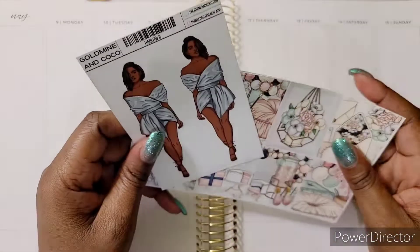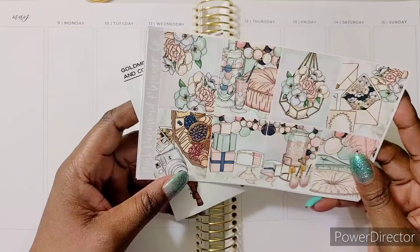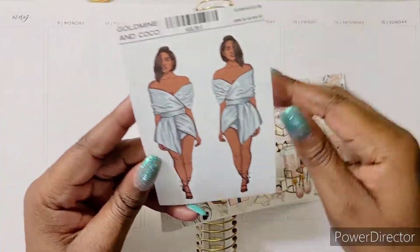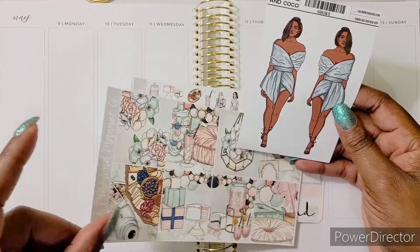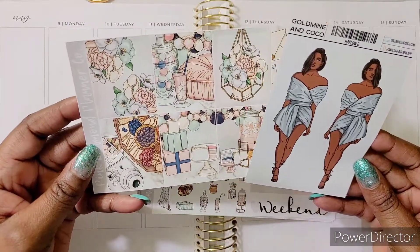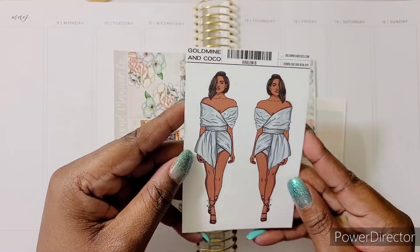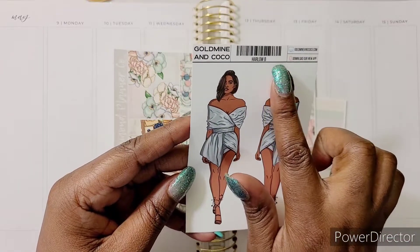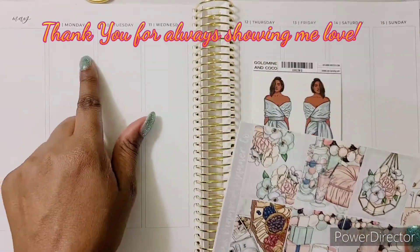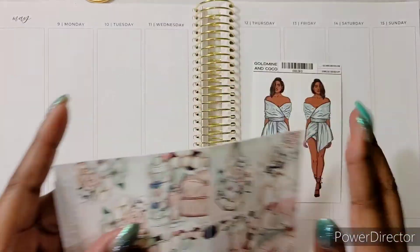Let's get into the kit lineup. Here we got Pink Diamond and I've been dying to use this kit — I wanted to use it last year, but when you have so much stuff it's so hard to make decisions. I was super happy I got the collection from Goldmine and Coco before she started doing that bundle stuff, because this collection was lit and it was a perfect match for the Pink Diamond kit. The name of this doll is called Harlow. You get eight full boxes with the Pink Diamond kit — I think this is a four-page kit that I picked up.